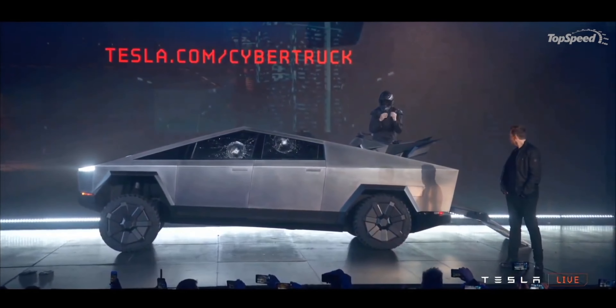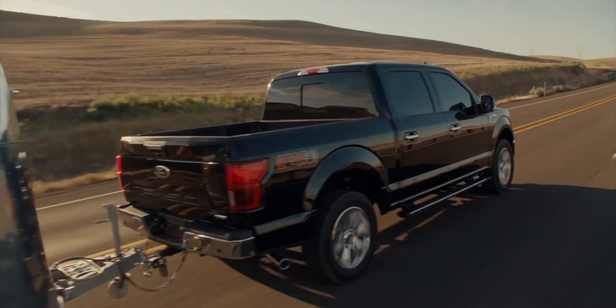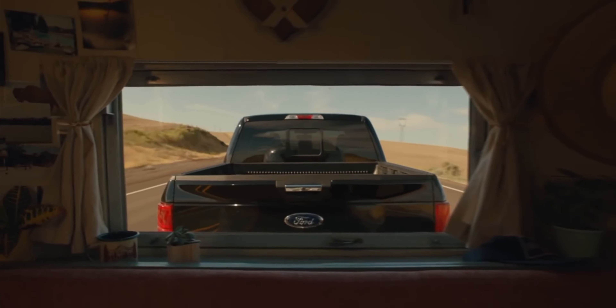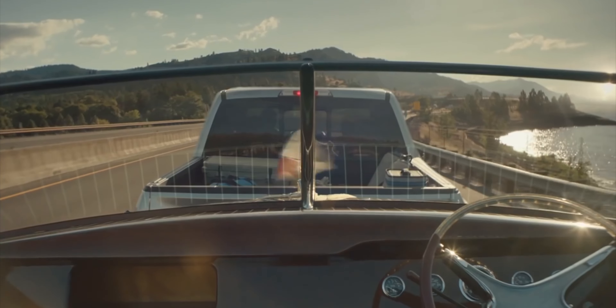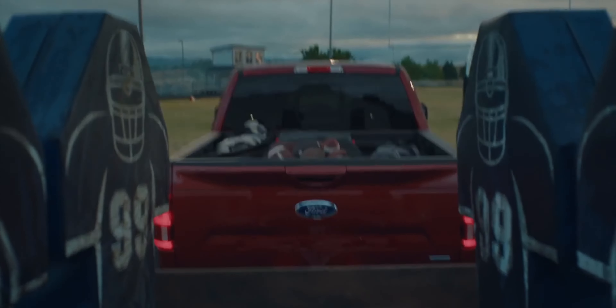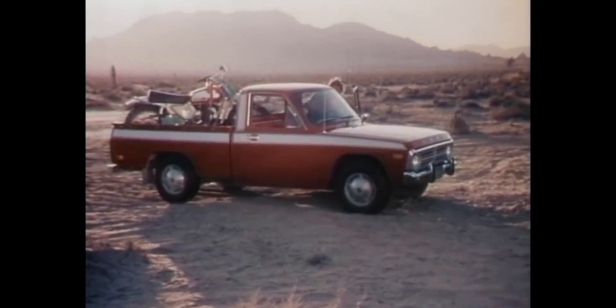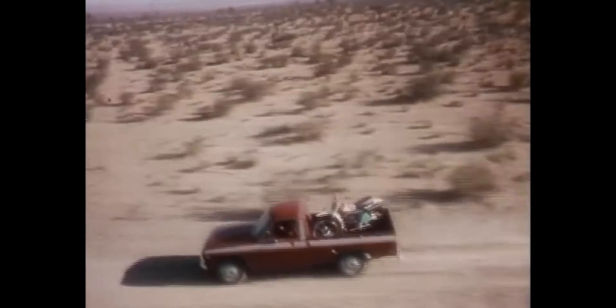The Cybertruck just doesn't look like a truck. Look at any other truck on the market today — it has a crew cab for people to sit, a driver to drive, and then the bed where you haul stuff. That design hasn't really changed in about 70 years. Even 70-year-old pickup trucks look like a truck, but the Cybertruck looks completely different.